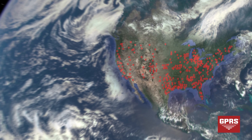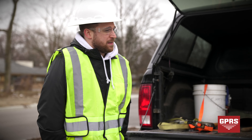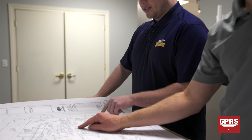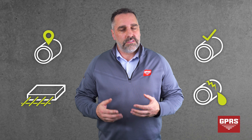With over 300 project managers strategically stationed in every major market across the United States, GPRS has an unmatched nationwide service network. We're always ready to show you what's underneath the ground with our rapid response. Whether you're a subcontractor worried about people on the worksite, or an engineering firm in the pre-planning phase, GPRS is here for you.